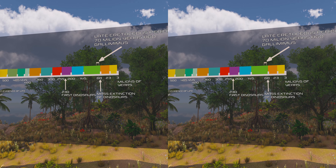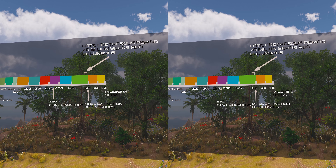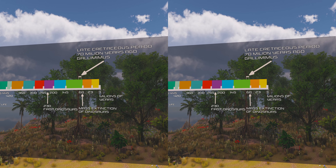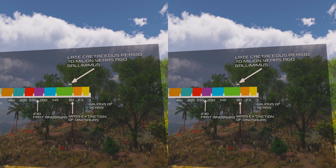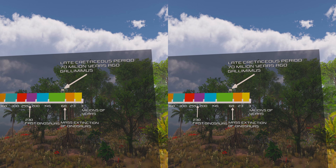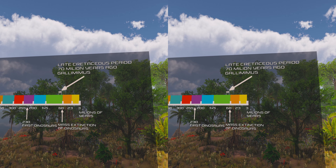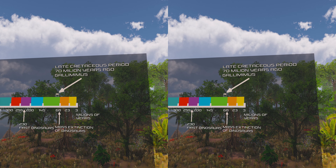The specific name is derived from 'bulla,' a gold capsule worn by Roman youth, in reference to a bulbous structure at the base of the skull of Gallimimus. At the time it was named, the fossils of Gallimimus represented the most complete and best preserved ornithomimid material yet discovered, and the genus remains one of the best known members of the group.